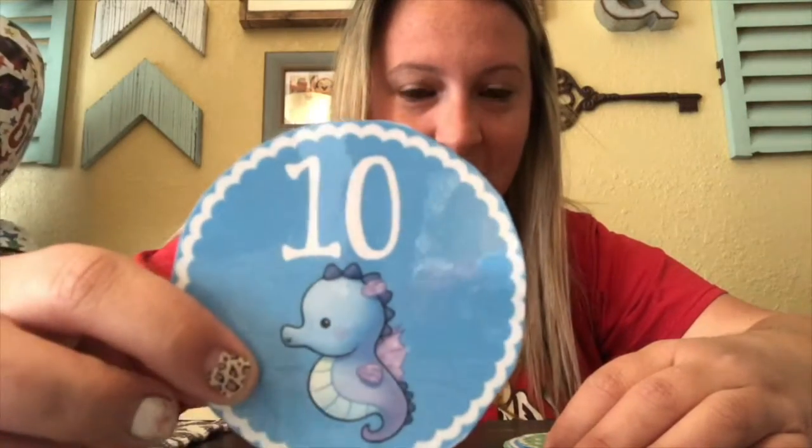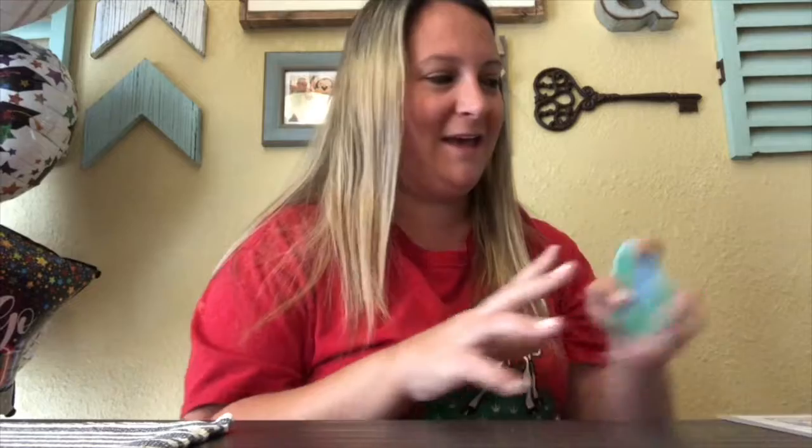Now let's count backwards to blast off. Ready? Ten, nine, eight, seven, six, five, four, three, two, one — blast off! Good job, friends.